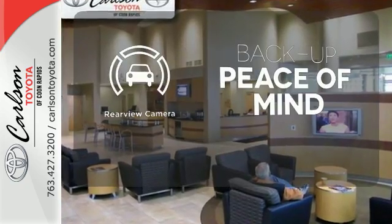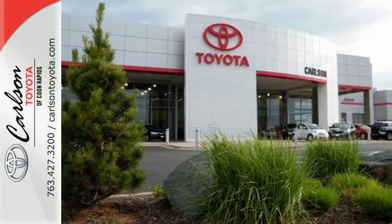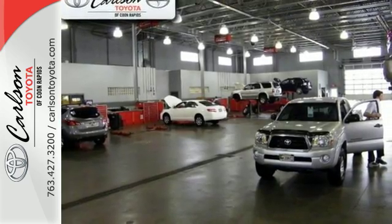Hindsight is 20-20 with a backup camera. Tap into your sense of adventure and take this RAV4 places you've only dreamed about. Stop in for a test ride today.